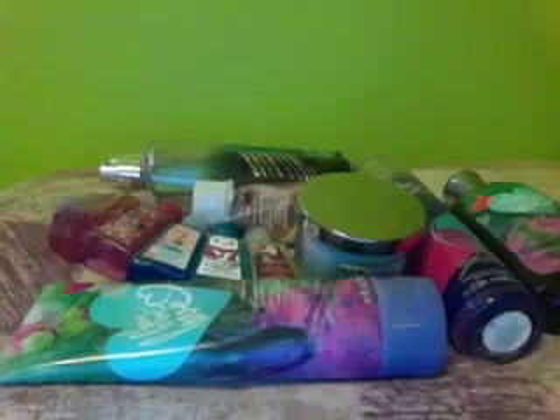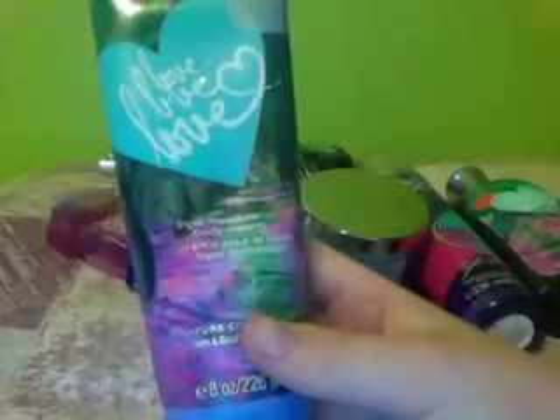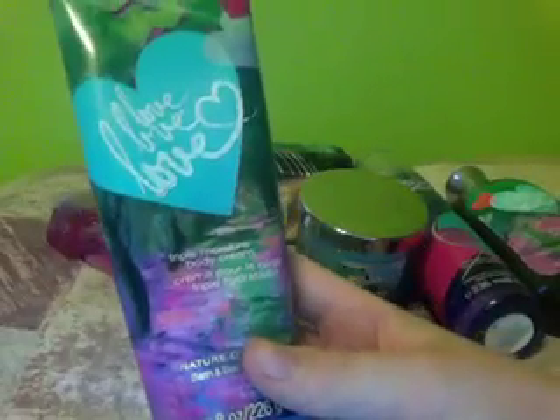My first collection is the Love Love Love collection. This is the Love Love Love Triple Moisture Body Cream — white plum and berries and glittering vanilla musk. It smells really good and I use this every time I come out of the shower or whenever I need to moisturize my skin.